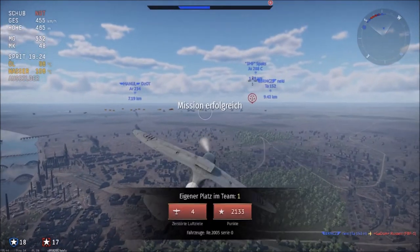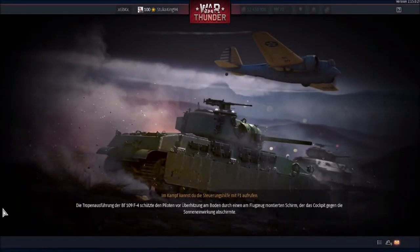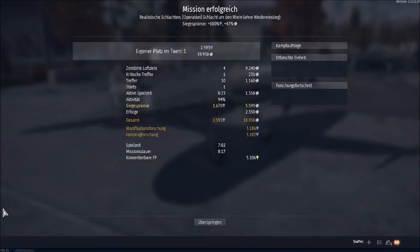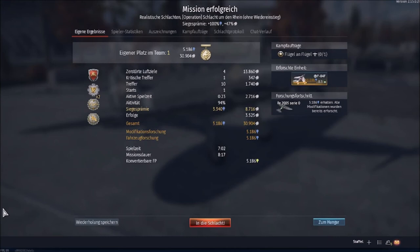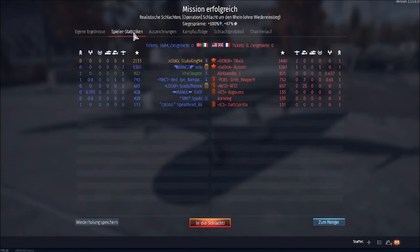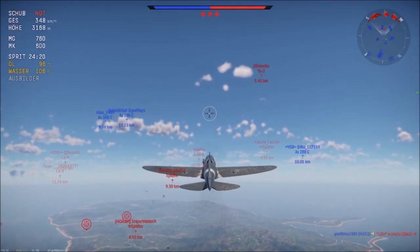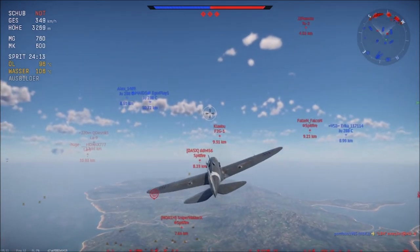Some pretty epic dogfights, I'd say. Let's see the results. We've got four kills, top of the leaderboard — I certainly won't complain. So we're taking out the RE2005 again here, against the ever-present cancerous F2Gs, while we have the even more cancerous and completely useless JU-288s.